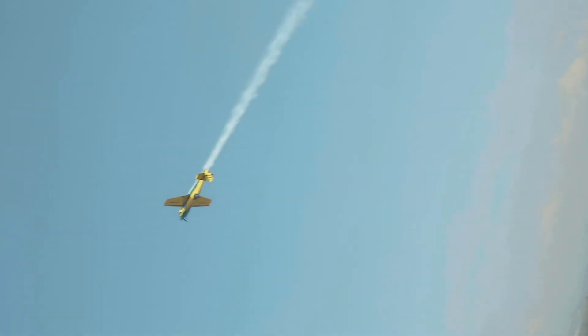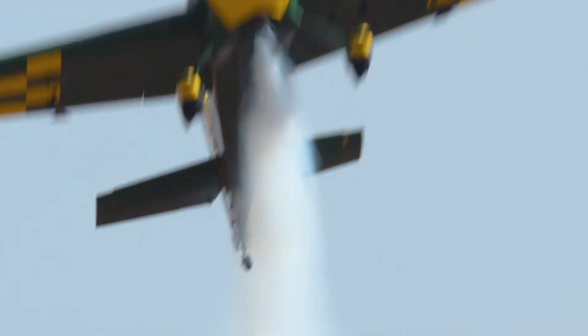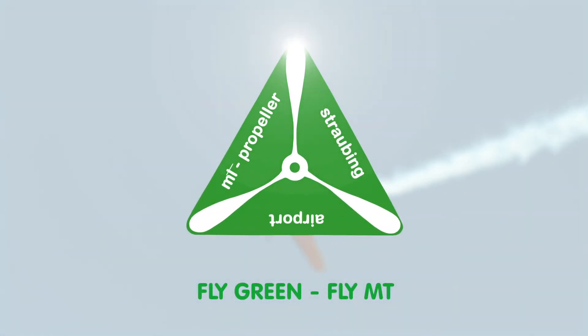40 years of German engineering, industry-leading weight-to-price ratio, combined with unlimited blade life and the best repairability. MT Propellers — built to fly, meant to conquer the sky.